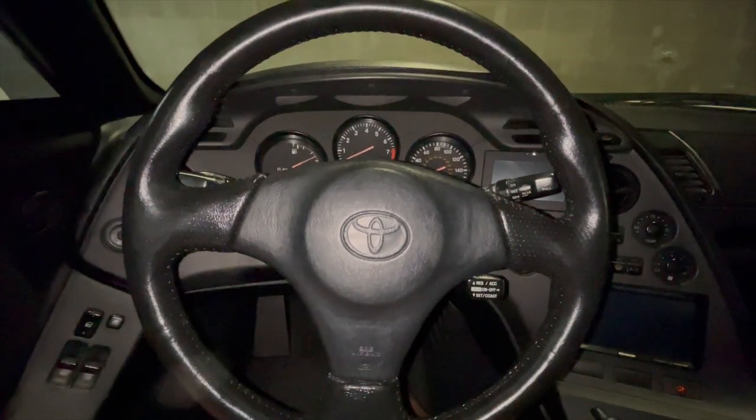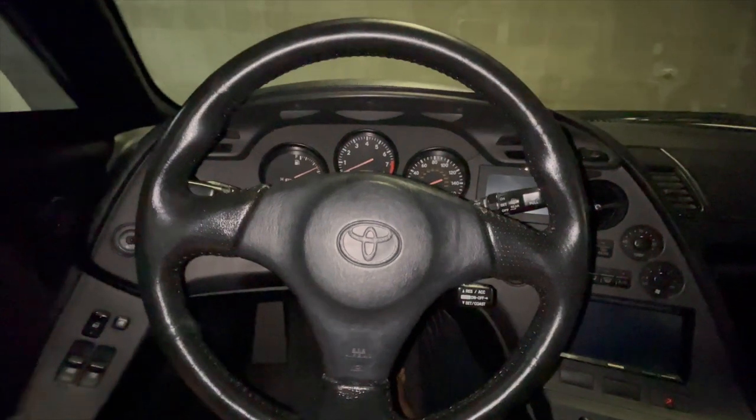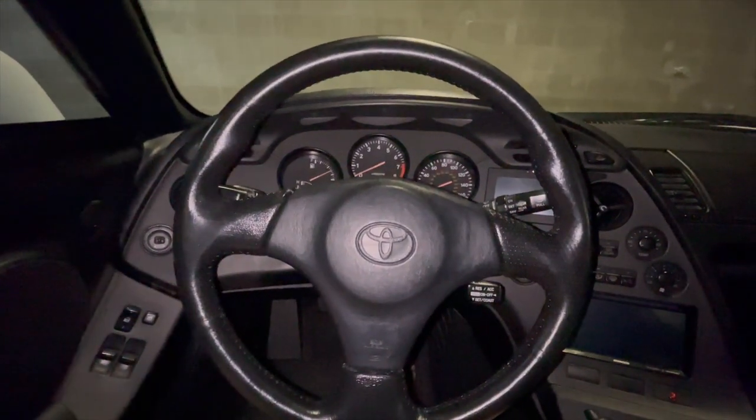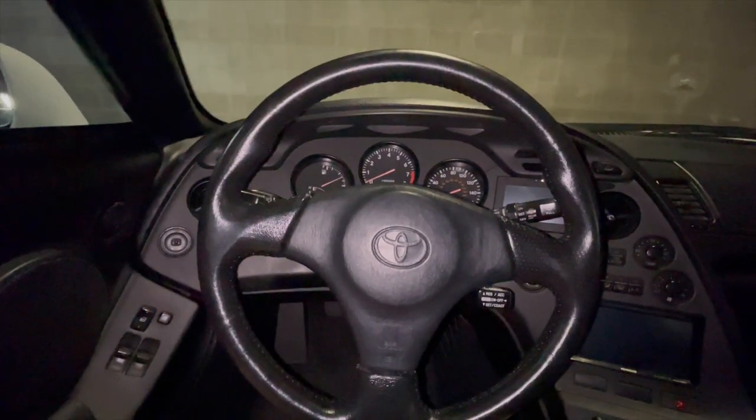Alright, we are inside the Supra today, and I've made a couple of un-modifications, as well as gotten some new OEM stuff that the car was missing when I first got it.